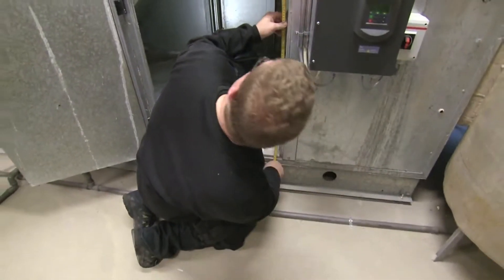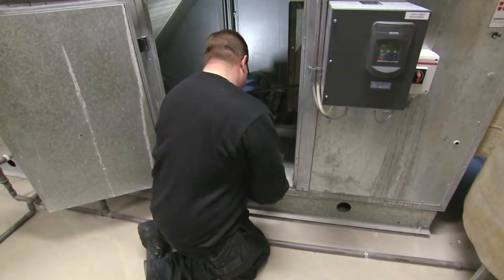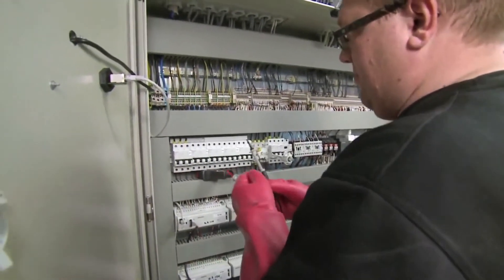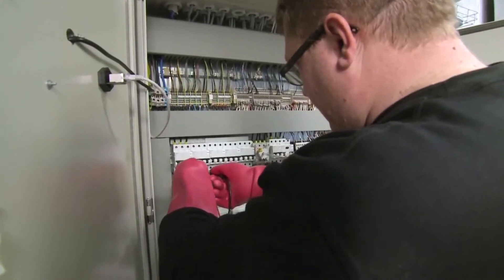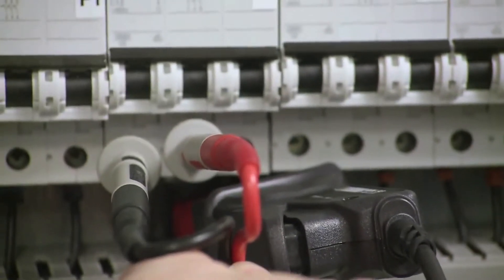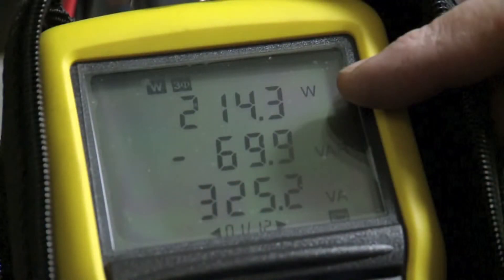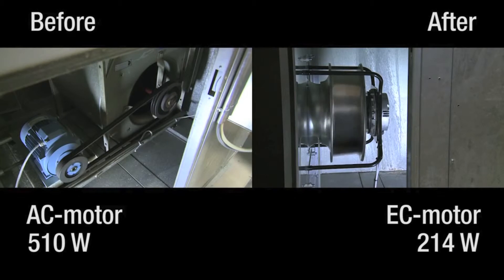The clips we just saw were from a fan replacement in a regulated ventilation system. The power consumption prior to replacement for current CO2 emissions was measured at 510 watts. After replacement, the power consumption with the same airflow and CO2 emissions was measured at 214 watts — the energy consumption was more than halved, in spite of the fact that the previous system was frequency regulated.